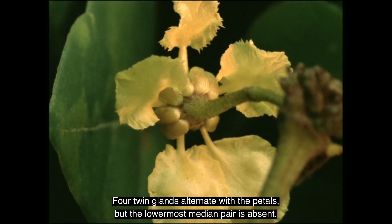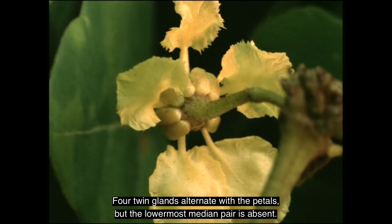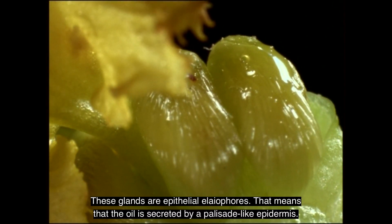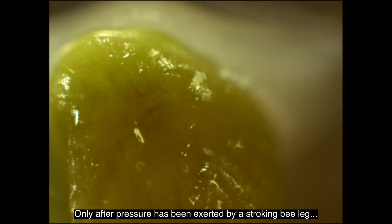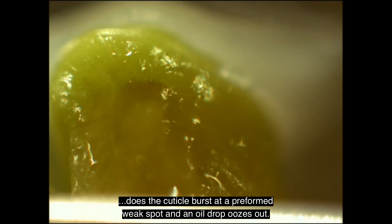Four twin glands alternate with the petals, but the lowermost, median pair is absent. In the course of evolution, the aliophores have most probably originated from extra-floral nectaries, which are still present on the green leaves of the plant. These glands are epithelial aliophores — the oil is secreted by a palisade-like epidermis. This secretion lies concealed beneath a cuticular blister. Only after pressure has been exerted by a stroking bee-leg does the cuticle burst at a pre-formed weak spot, and an oil drop oozes out.